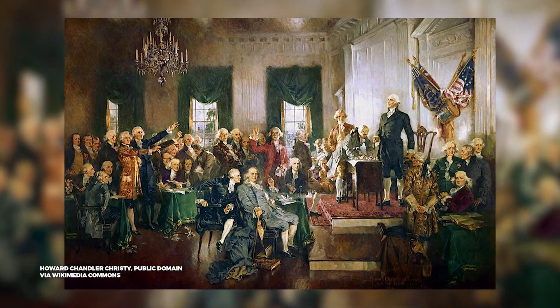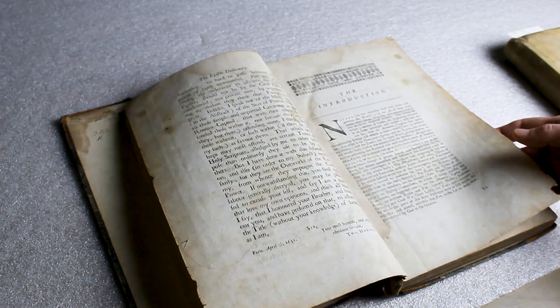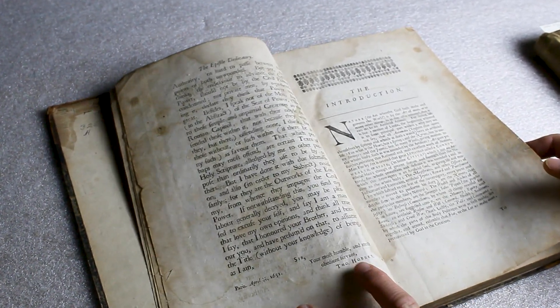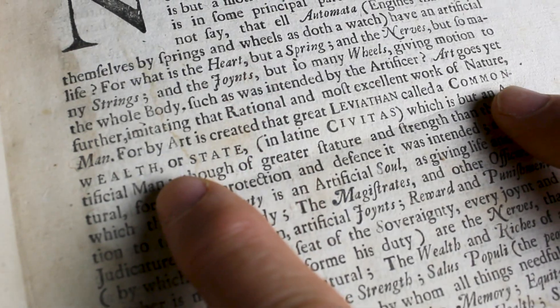It's one of those works that the Founding Fathers would have been very familiar with. They read lots of different political philosophies from Europe and England as they were devising how they wanted their new country to function. I love the Kentucky connection — this mention of commonwealth, of people living together and acknowledging that everyone has rights and desires. It takes everybody working together, acknowledging everyone else's rights and desires, to have a functioning society. And Kentucky, as you might know, is one of the few states in the country that is an official commonwealth.